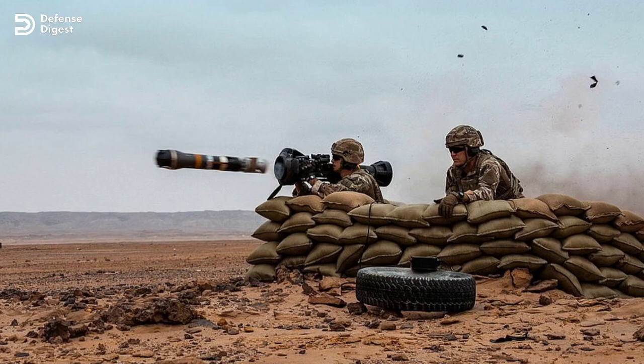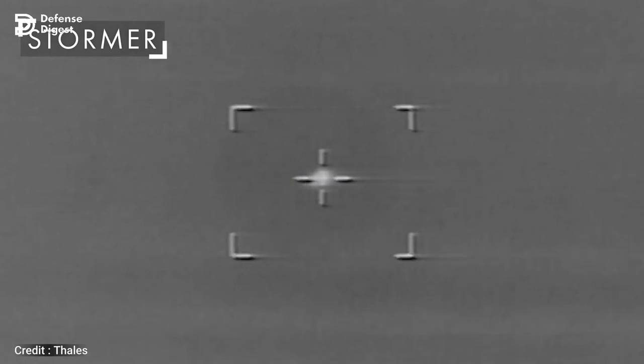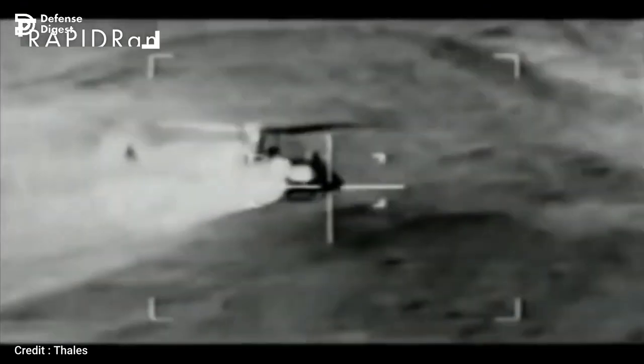The Starstreak is not a fire-and-forget system like other anti-aircraft missiles. The darts are guided to targets by an operator on the ground, making it difficult for the enemy to deploy countermeasures.